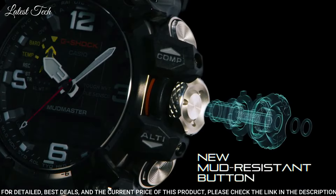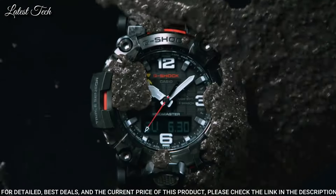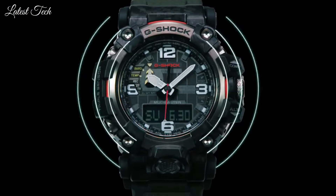The following features are equipped: radio-controlled, barometer, screw-down crown, glowing hands, glowing markers, world time, countdown timer, backlight, perpetual calendar, power reserve indicator, chronograph, alarm, altimeter, thermometer, day, date, month.